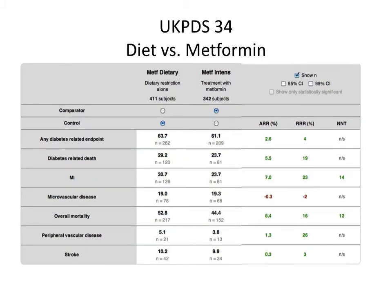Ten years after the original UKPDS 34 trial ended, we see sustained improvement in overall mortality.